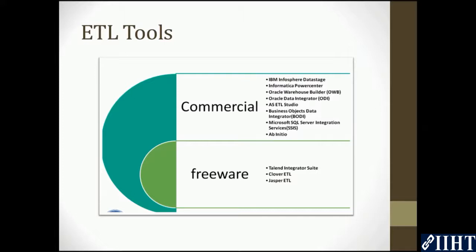The commercial ones include IBM's InfoSphere DataStage, Informatica PowerCenter, Oracle Warehouse Builder (OWB), Oracle Data Integrator (ODI), AS ETL Studio, Business Objects Data Integrator (BODI), and Microsoft SQL Server Integration Services,